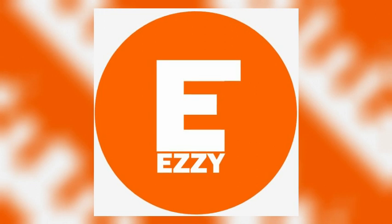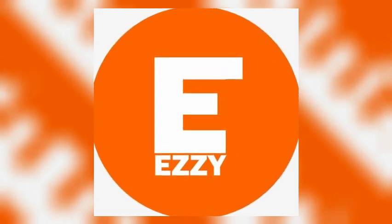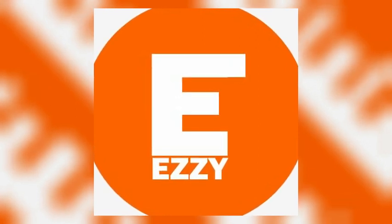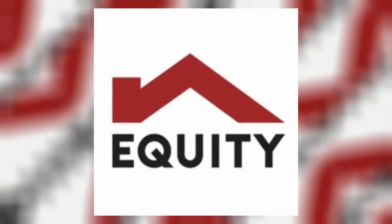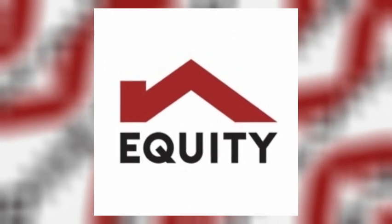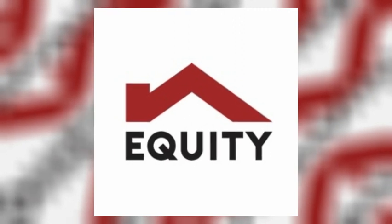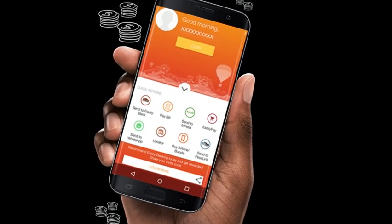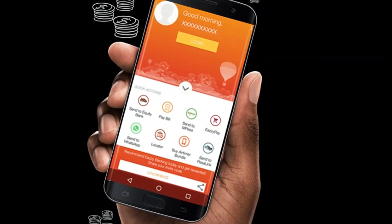Loans are disbursed to your Equity Bank account, M-Pesa line or Equitel SIM card. You are eligible for up to 3 million Kenyan shillings in credit and the system determines your loan limit. It also offers a flexible repayment period of up to 12 months. The app deducts loans from your account in installments, and you can also pay through your Equitel SIM card or use M-Pesa.